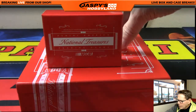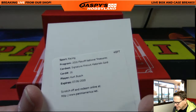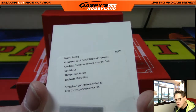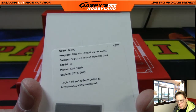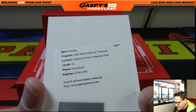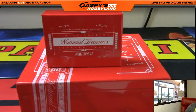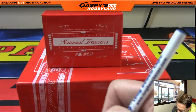We got a redemption, folks! Boom — Kirk Bush Signature Fire Suit Materials Gold. Kirk Bush — that goes to number 100, that's Jeff H. Write your name on that, Jeff. Very nice, Kirk Bush!